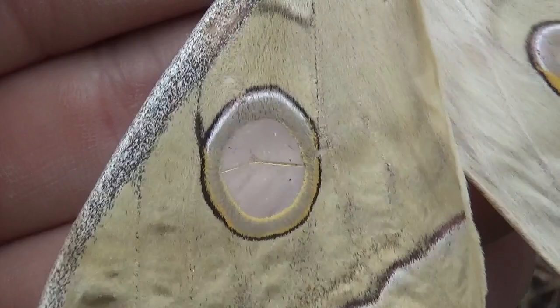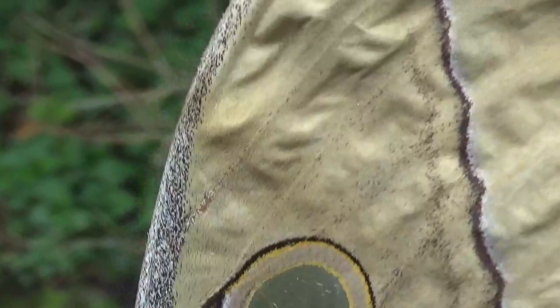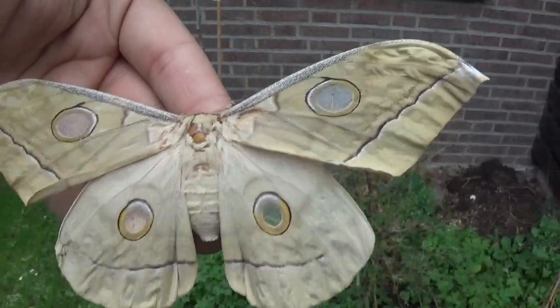So what we are looking at here is what I think could be Antheraea luteofriti. The cocoons of this were found in Luang Prabang, Laos. It strongly resembles friti but is slightly different — different from the friti that you will find in places like India. Really nice moth.